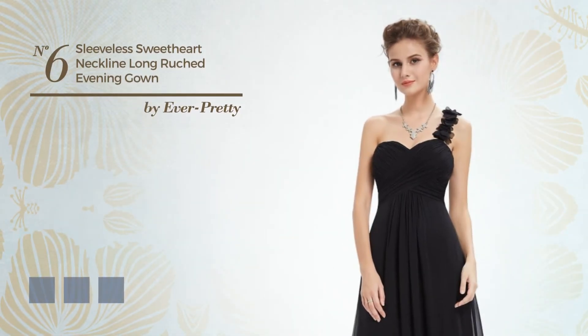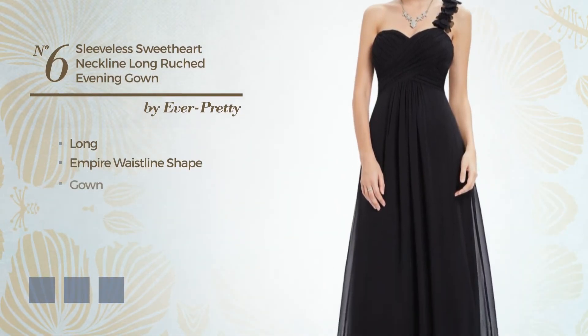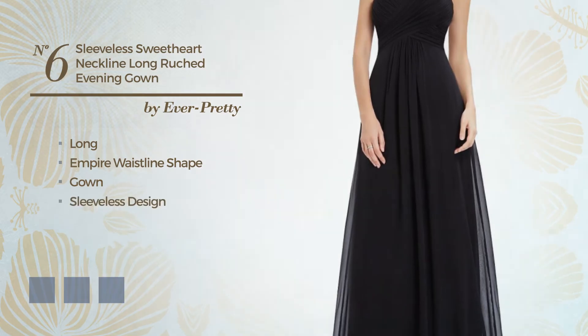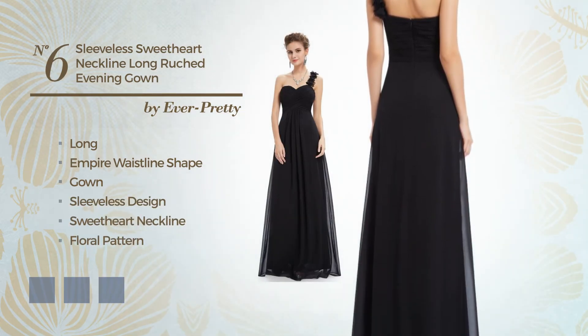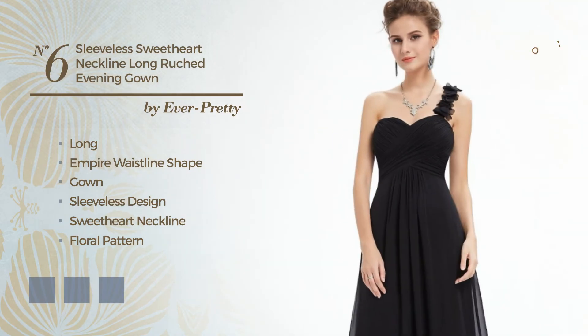Number 6: a flattering long empire waistline gown. Featuring sleeveless design, sweetheart neckline, with a floral pattern, and decorated with lace. Available in 16 color variations, for example black ink, coral, and greenery.